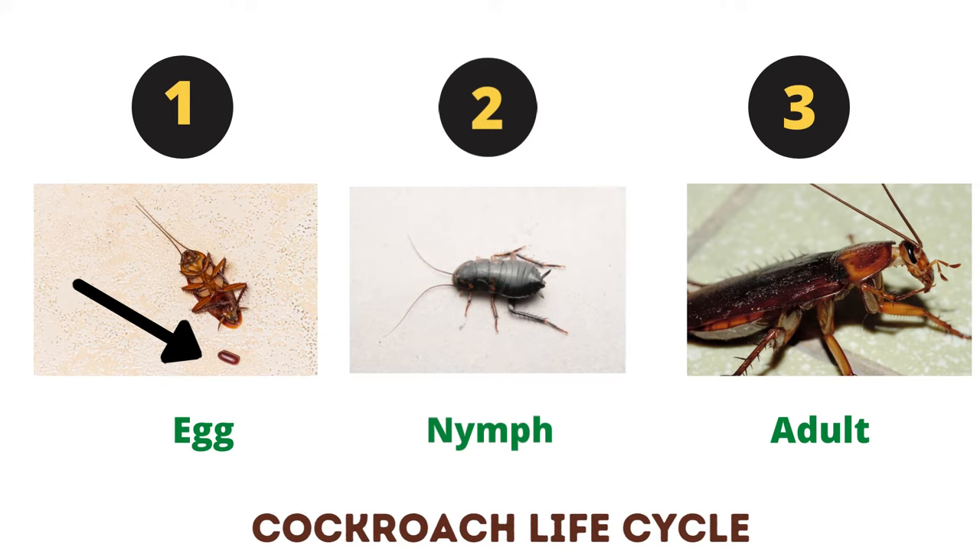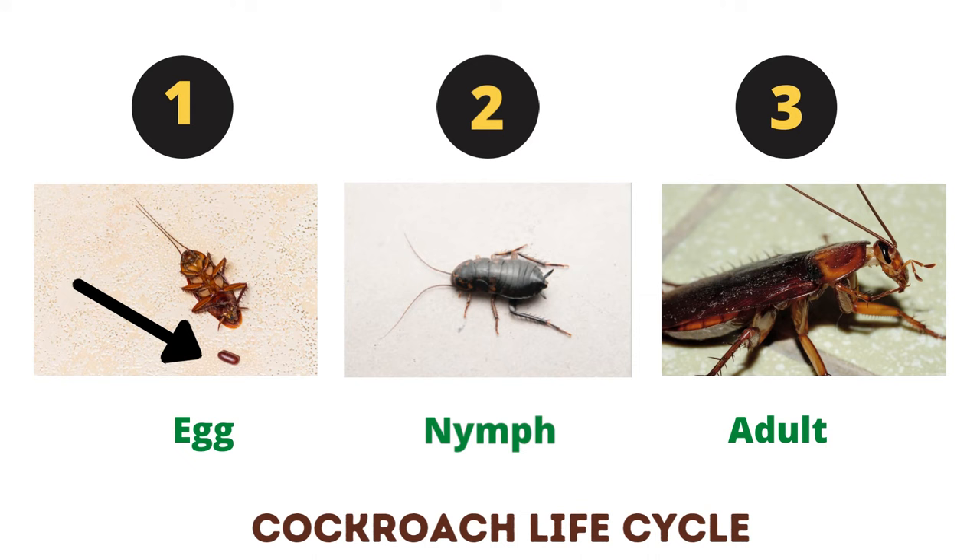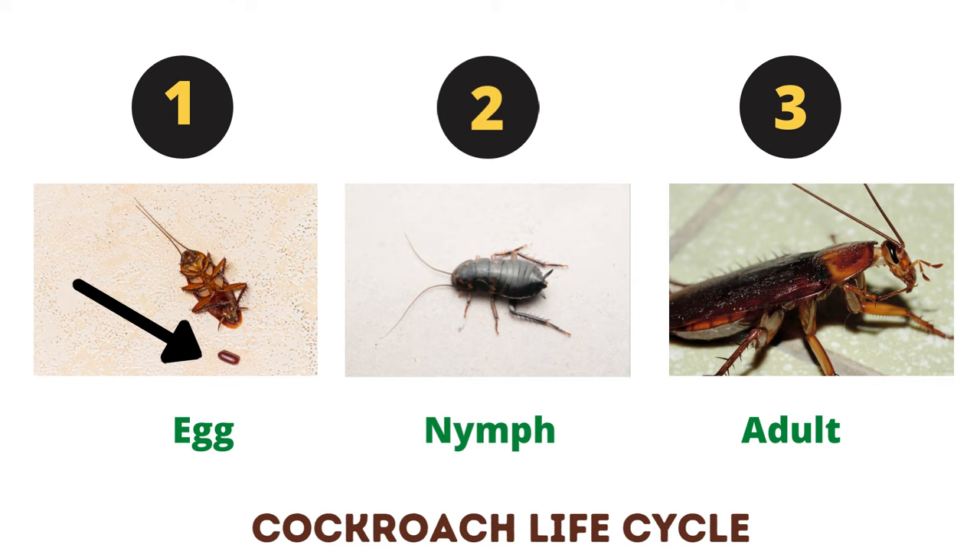Cockroach Life Cycle. Cockroaches undergo an incomplete metamorphosis, consisting of three distinct stages: egg, nymph, and adult.